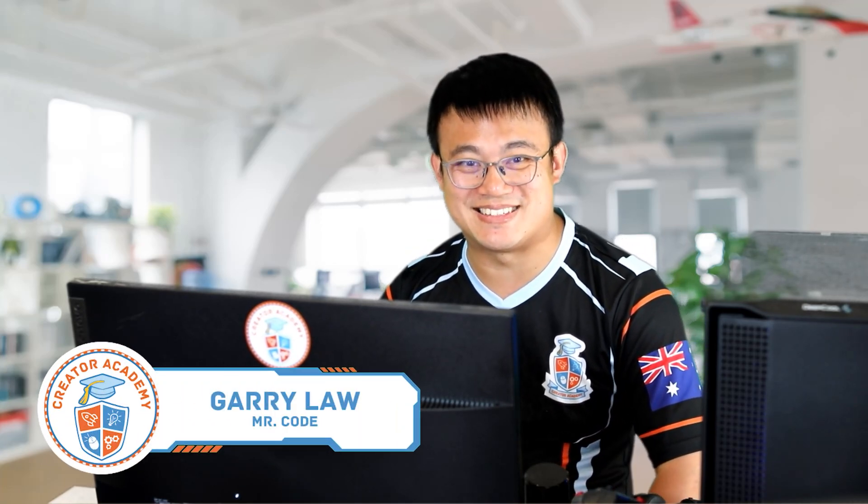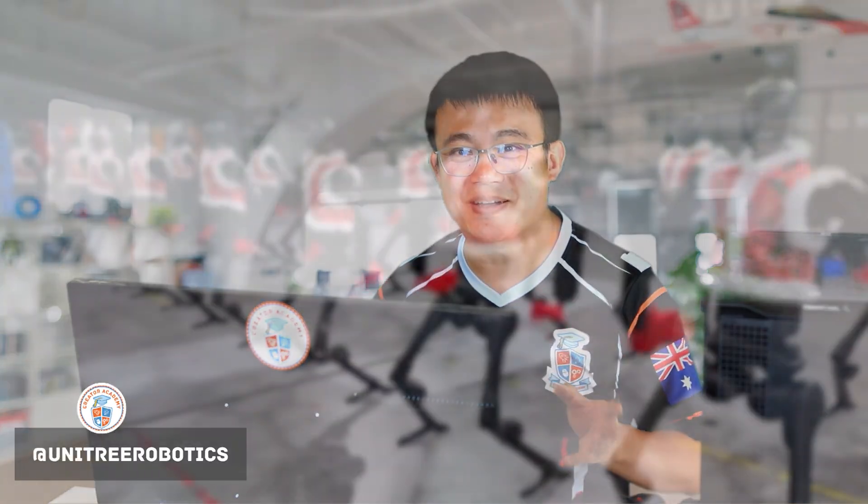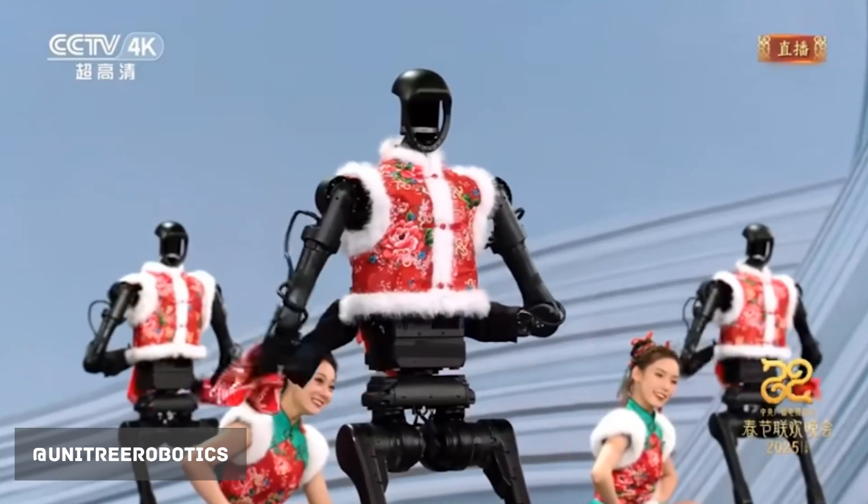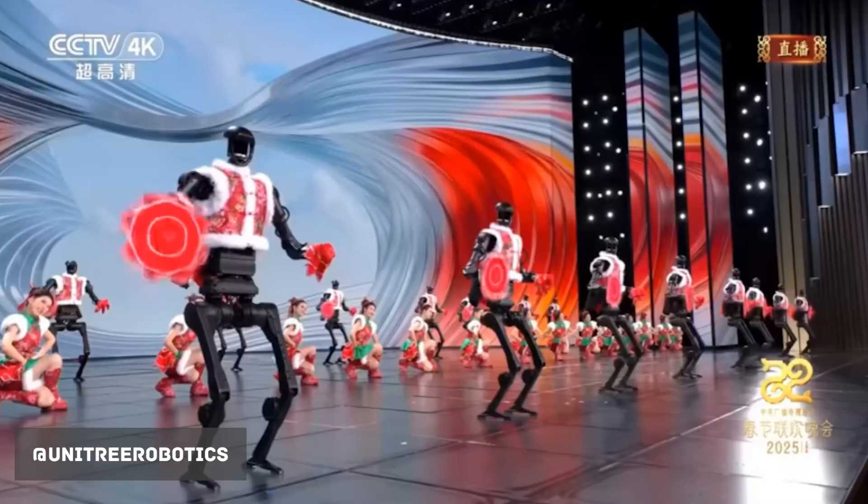G'day and welcome to Mr Code's STEAM Podcast where we bring to you the latest in STEAM and education. It is February 2025 and Unitree has unveiled an impressive troupe of dancing robots to celebrate the Chinese New Year, but more on that later. First up is the news that all LEGO Robotics fans are eager to hear.